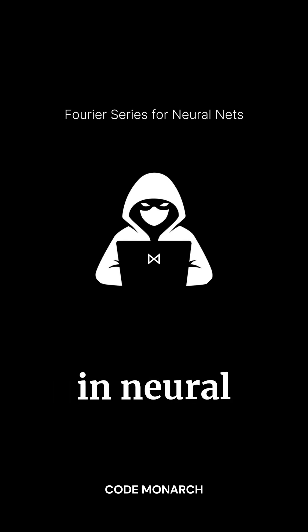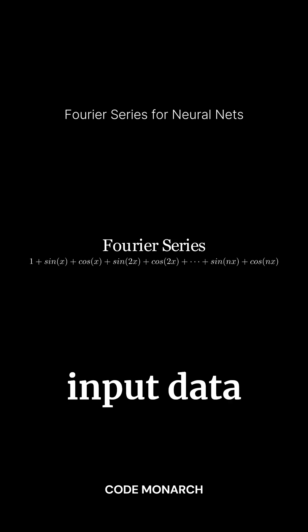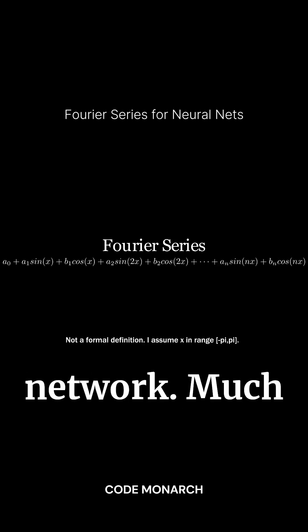Do you know how Fourier features work in neural networks? Fourier features transform input data into a combination of sine and cosine waves before passing it through the network.